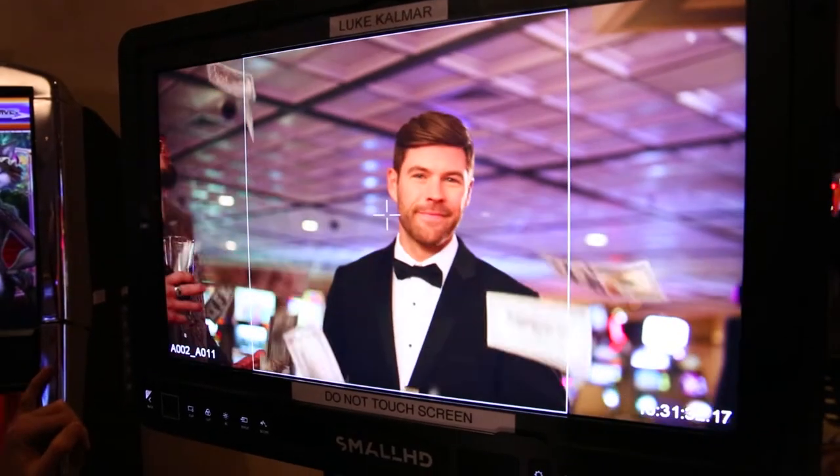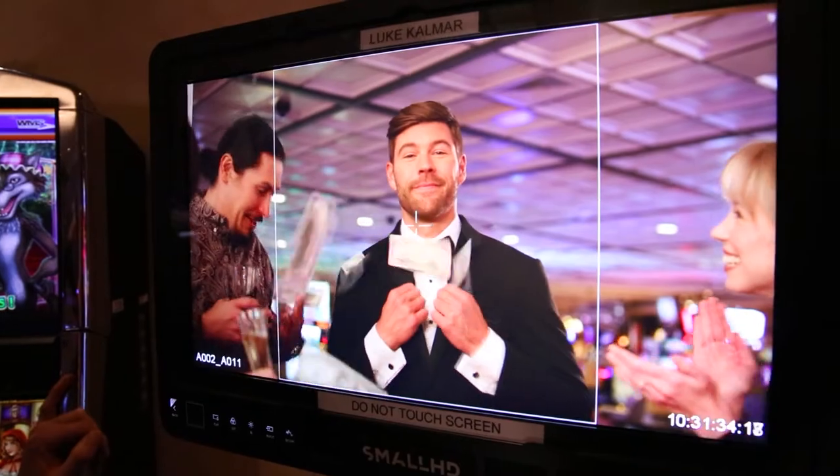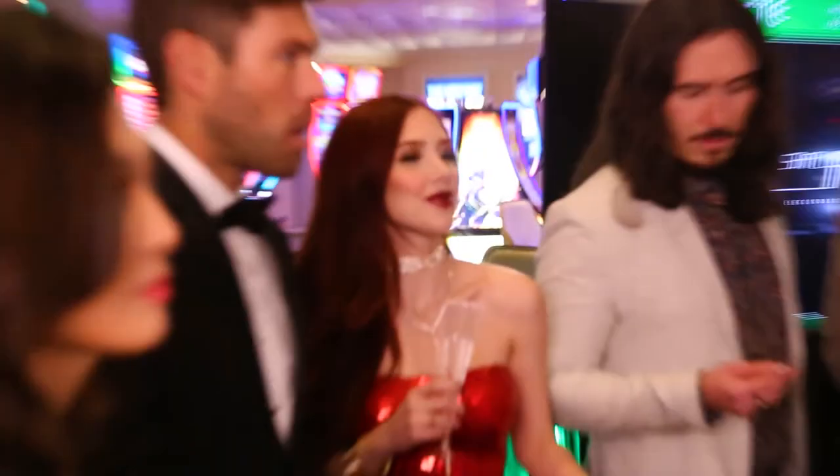It brings in this color, it brings in this attitude and this richness that we're trying to capture. It really incorporates the customer, the client on this one.